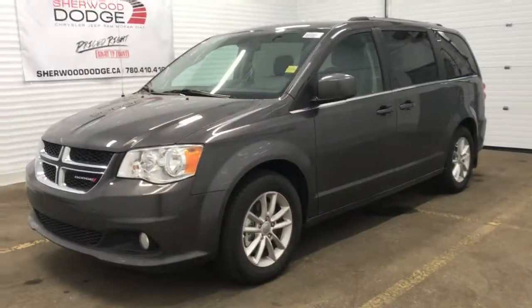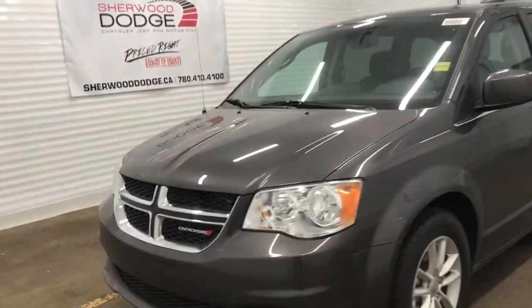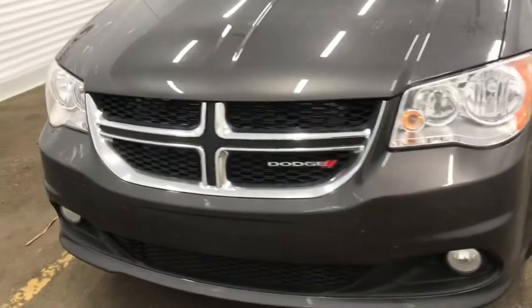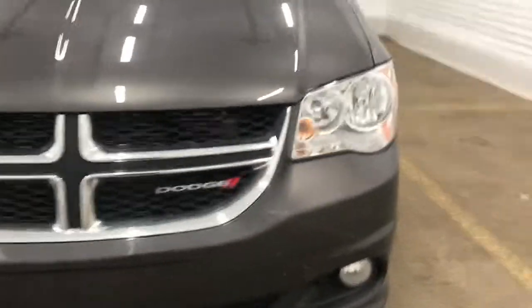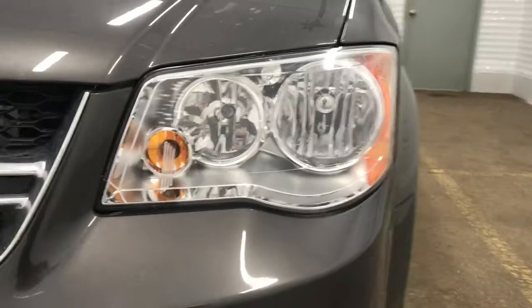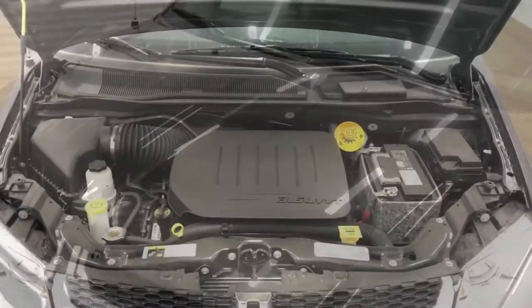Hi, I'm Brittany from Sherwood Dodge, and I'm going to show you the 2019 Grand Caravan SE. Coming up to the front of the vehicle, we can see we do have the chrome cross grille with the chrome Dodge badging. We've also got our daytime running LED headlights, and now let's take a look under the hood.